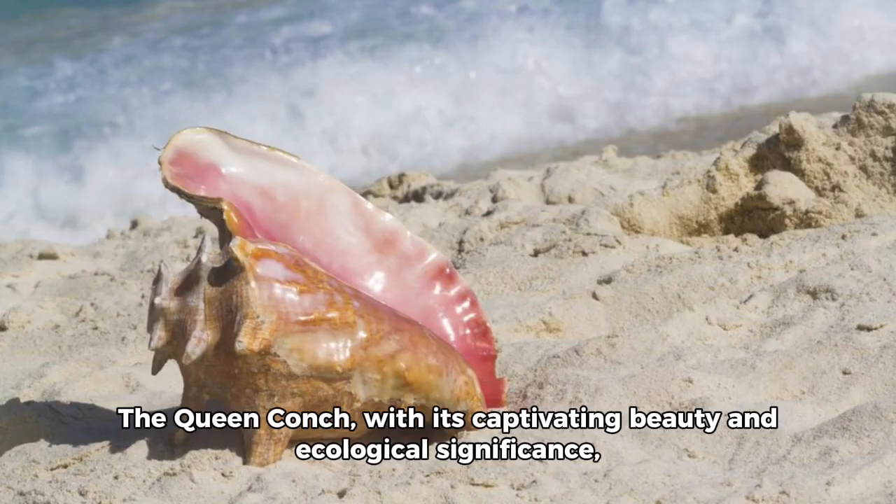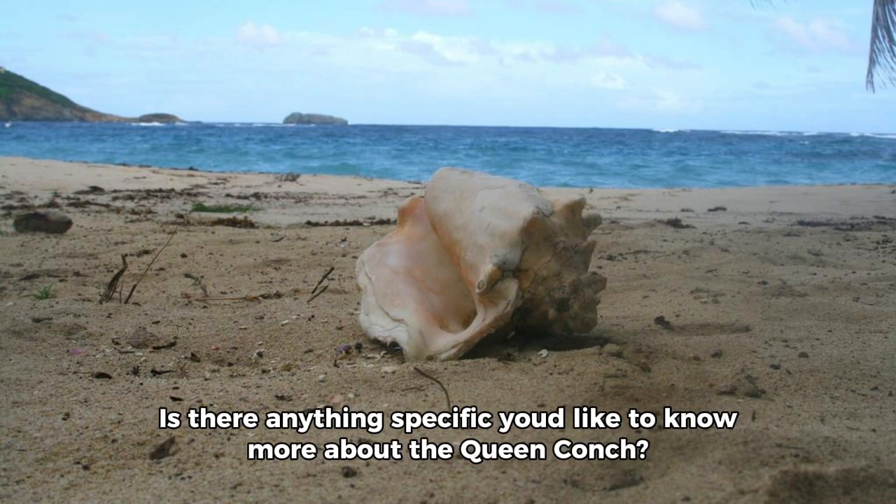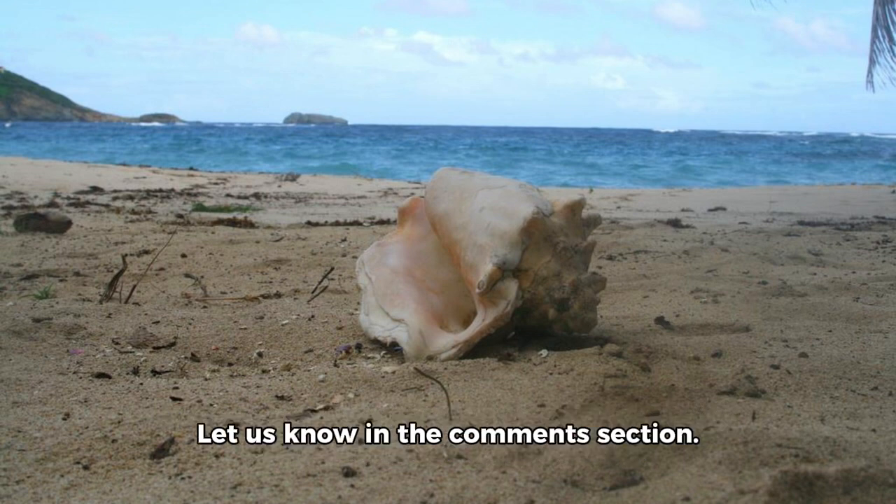The Queen Conch, with its captivating beauty and ecological significance, invites us to cherish and protect the delicate balance of our oceans for generations to come. Is there anything specific you'd like to know more about the Queen Conch? Let us know in the comments section!